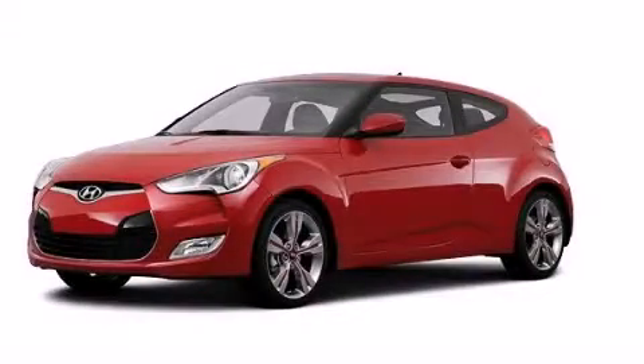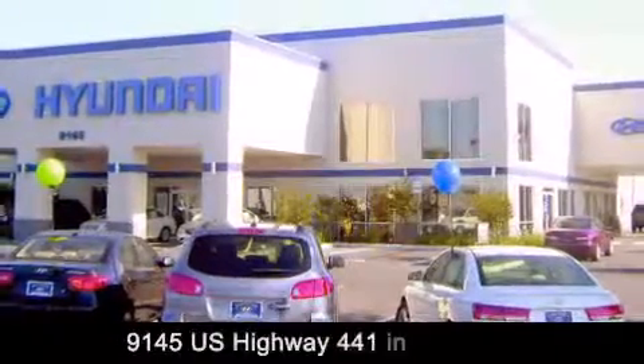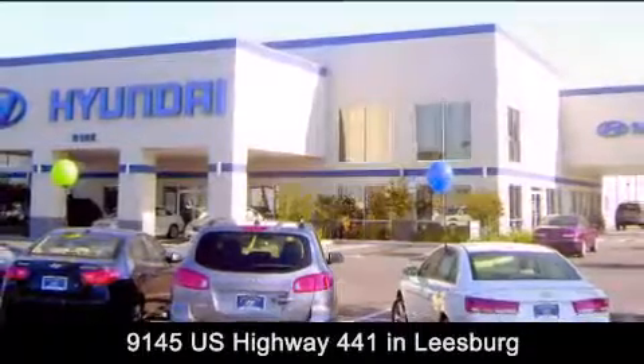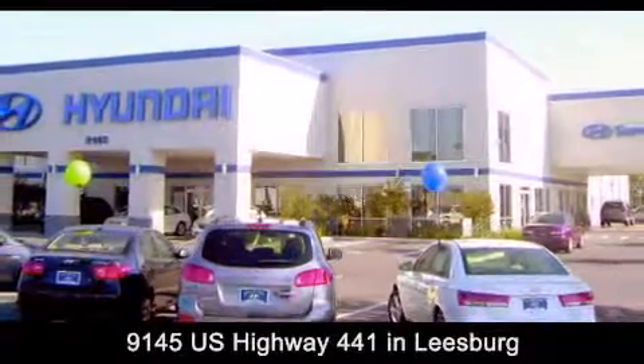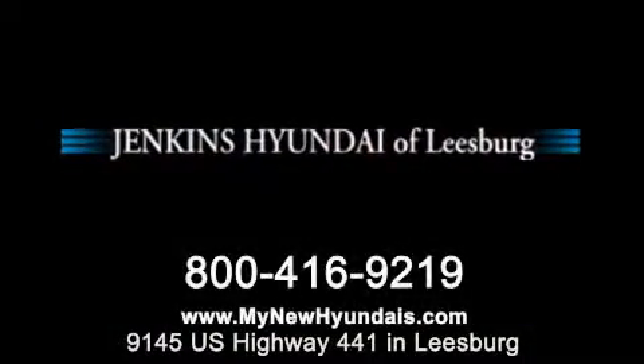Please call today to reserve this vehicle for a test drive. Jenkins Hyundai of Leesburg is conveniently located at 9145 US Highway 441 in Leesburg. Contact us to find out about our financing specials, or visit us at MyNewHyundais.com.